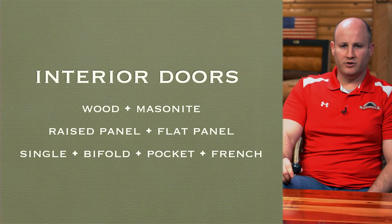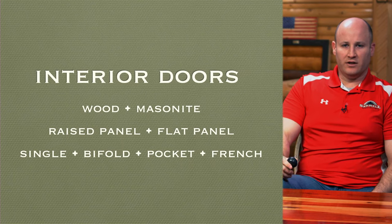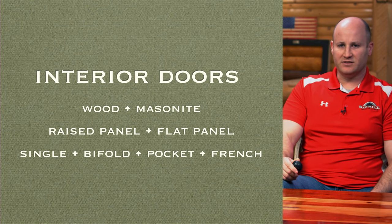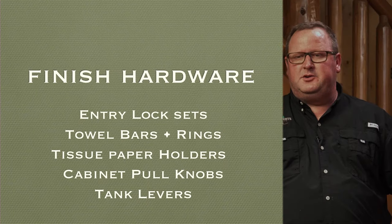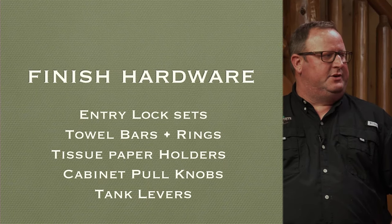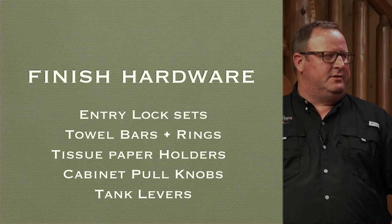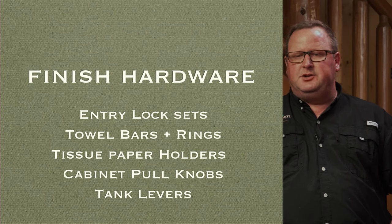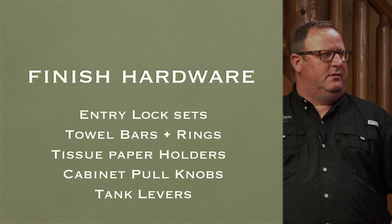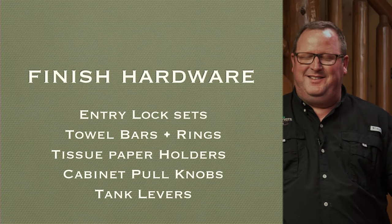Interior doors: as part of finishing out the log house, we're not providing any interior doors. You have a lot of options — solid wood, raised panel, flat panel, Masonite — depending on what level of style you prefer. Finish hardware is another great way to add a personal touch. Nine times out of ten when you buy interior doors they won't have the finished hardware. There are thousands of options for door hardware, bathroom hardware, and kitchen hardware — those things go from a few cents to $500 at your local hardware store.